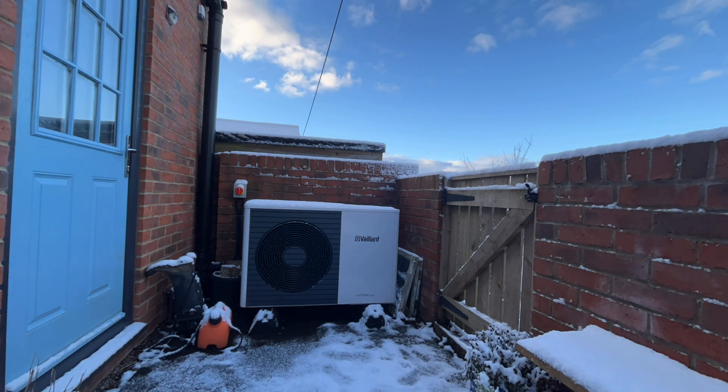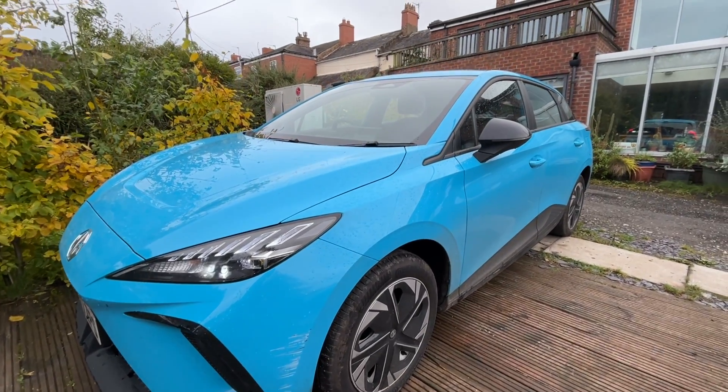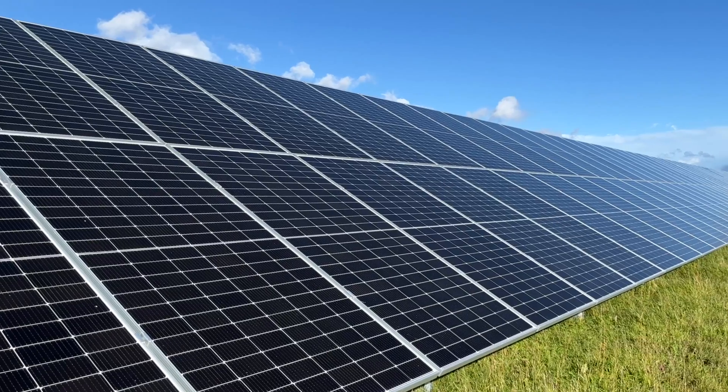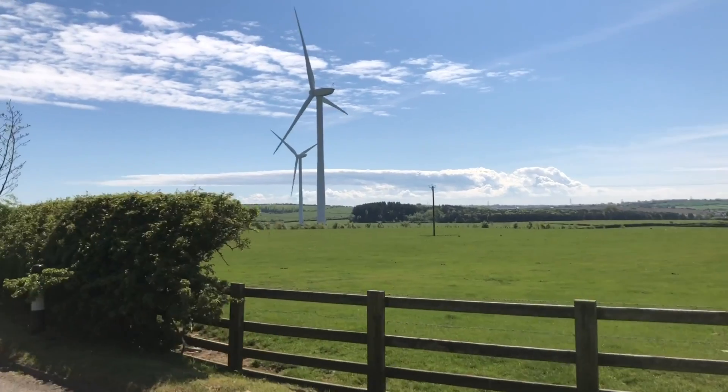The heat pump will get lower and lower emissions as the grid continues to decarbonize — and that's the great thing about electrifying heat, electrifying transport, or electrifying anything. First of all there are higher efficiencies for electrification: a heat pump running at 300% or 3.76 efficiency means we're using that much less energy to provide the same heat. An electric vehicle is similar — their equivalent miles per gallon in terms of energy means they're using so much less energy than a petrol or diesel vehicle. So electrification gives us more efficiency, and also the grid is decarbonizing every time a solar panel or wind turbine is commissioned.